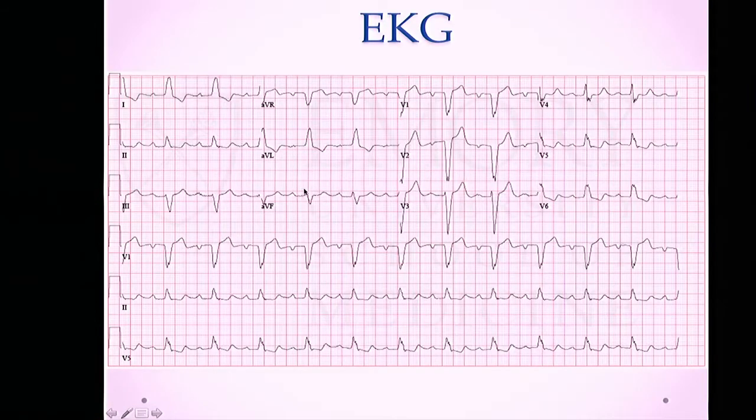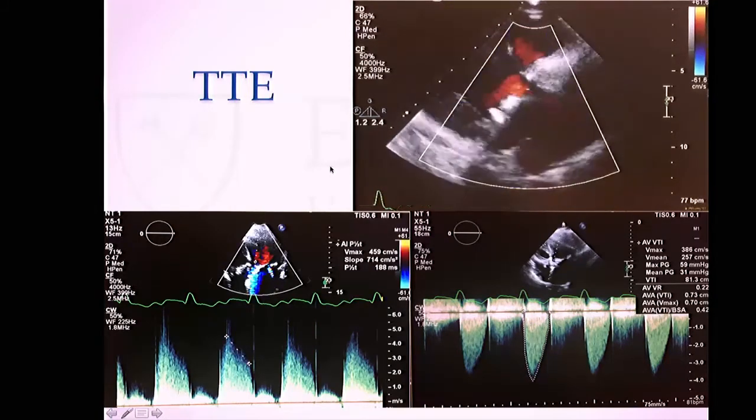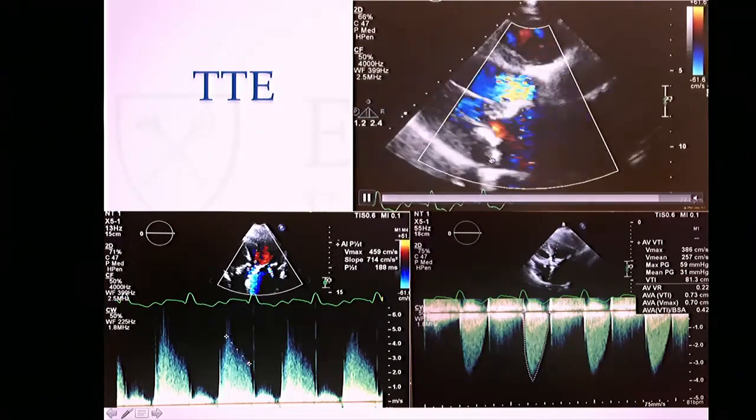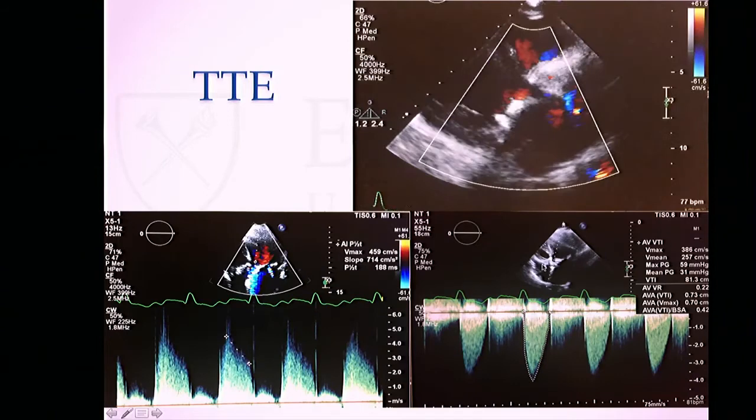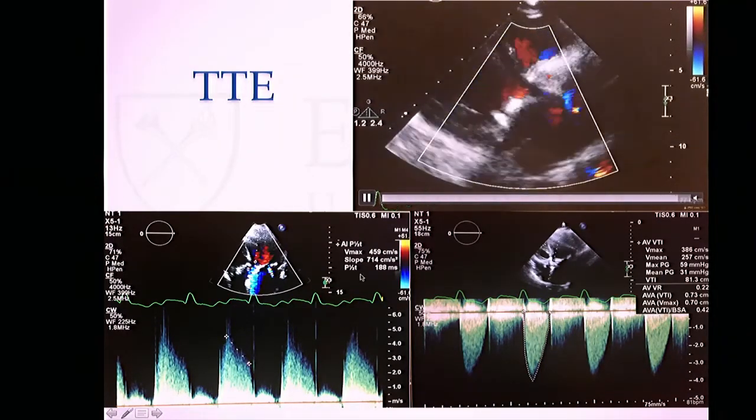Her baseline EKG was unchanged from several years prior, showing a first-degree AV block with an underlying left bundle branch block. On the initial echocardiogram, from the parasternal long axis view you can see the bioprosthetic valve with severe aortic insufficiency. The pressure half-time was about 150 milliseconds.